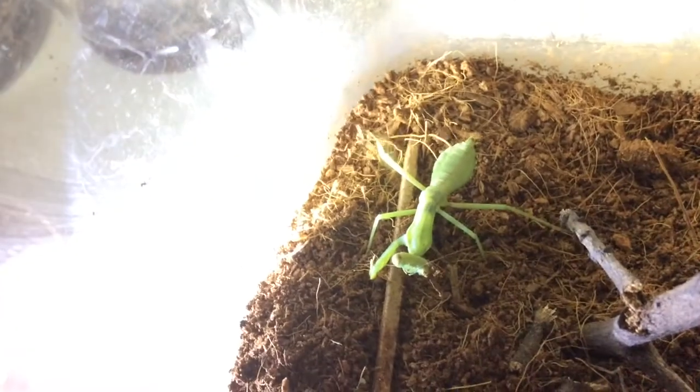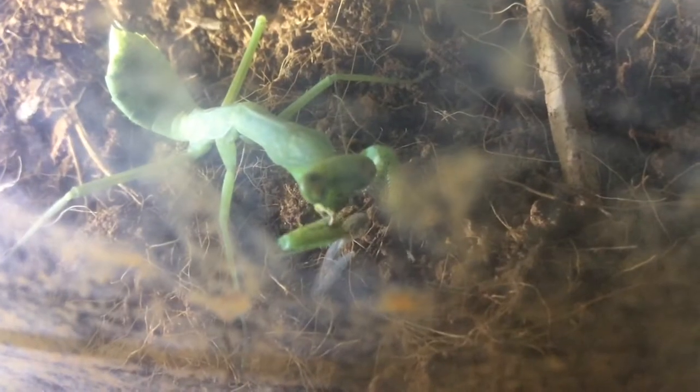Now for my mantis. It can see the termite alate — and oh my gosh, that was an awesome grab! Now it will eat this termite alate alive. But since the mantis is huge, I'm gonna feed it more.